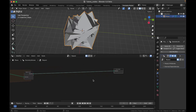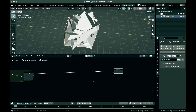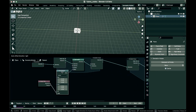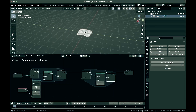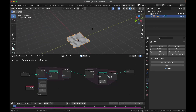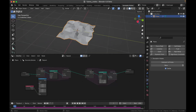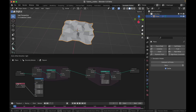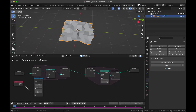If you use simulation nodes a lot, you'll be happy to see that you can now bake simulations individually using a simulation zone. After testing I found this is a difficult feature to access — I couldn't get it to work, so maybe it's not in this beta build and will be released with the official release, or maybe I'm just doing it wrong.